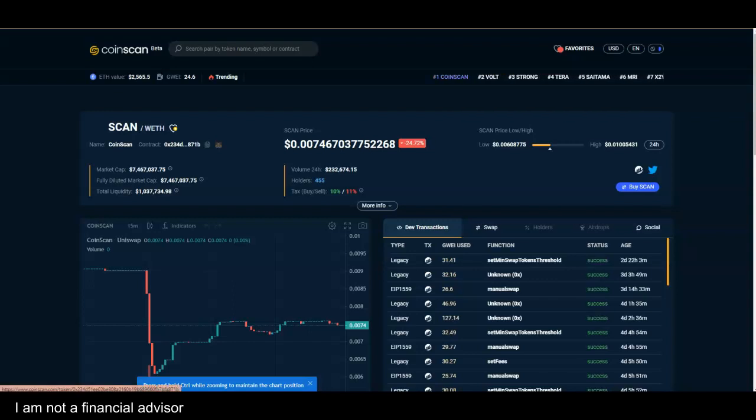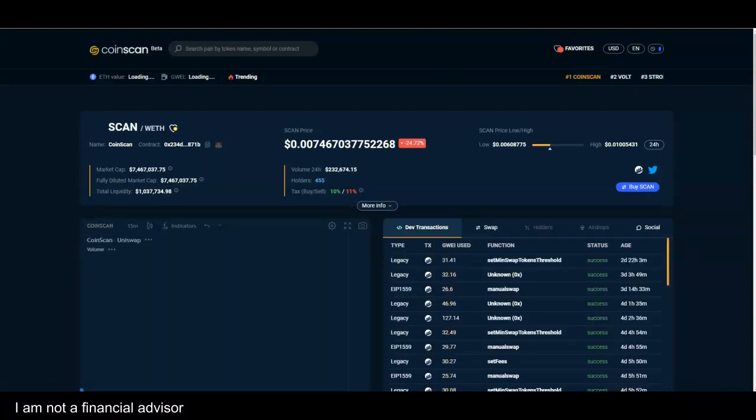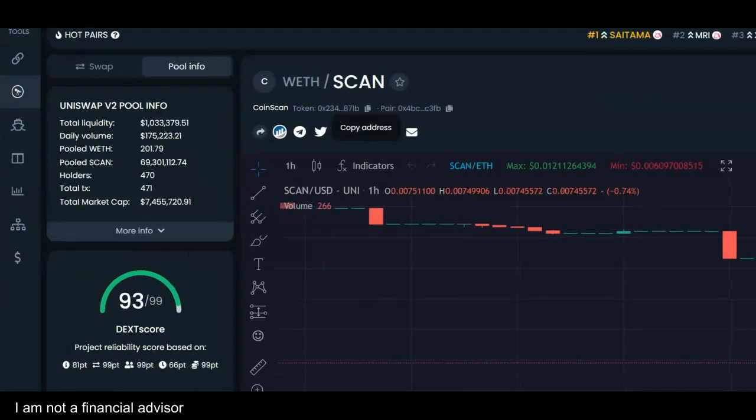When you click on their beta testing site, you get this information. It reminds me a little bit of DexTools but with more information — this is DexTools on CoinScan. They have a market cap of a little bit over 7 million, and I'm excited about this.